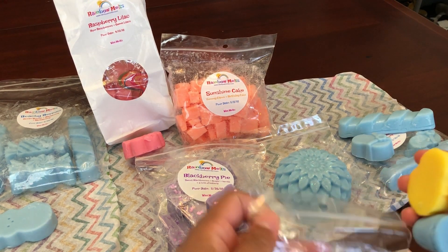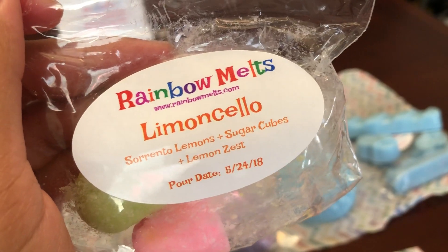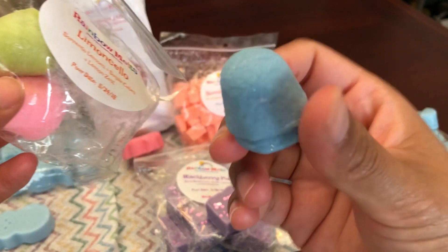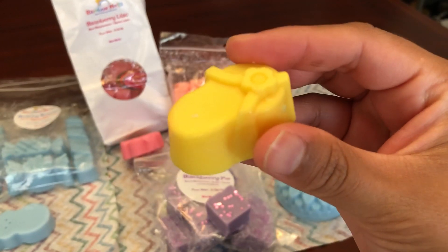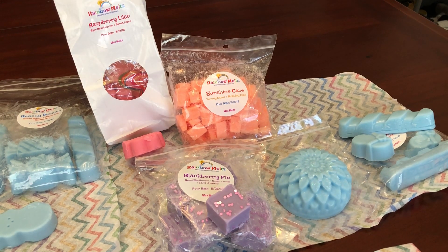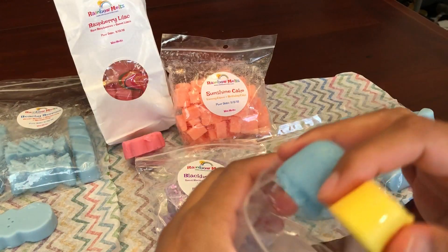The next one is Limoncello, and this is Sorrento lemons, sugar cubes, and lemon zest. I got these little drops and a little sandal shape. This one smells really great — it's going to be great for the kitchen. It's a super tart, zesty lemon, exactly the way it sounds.